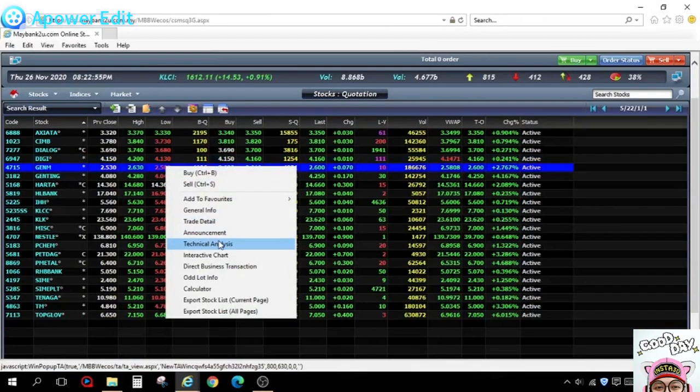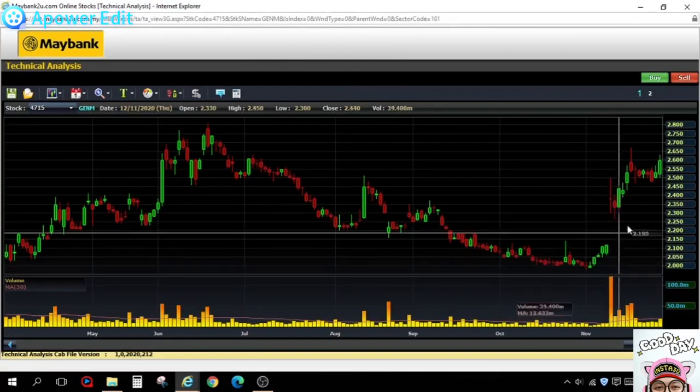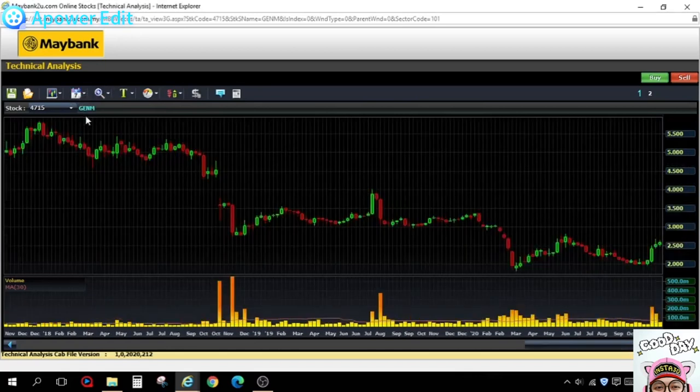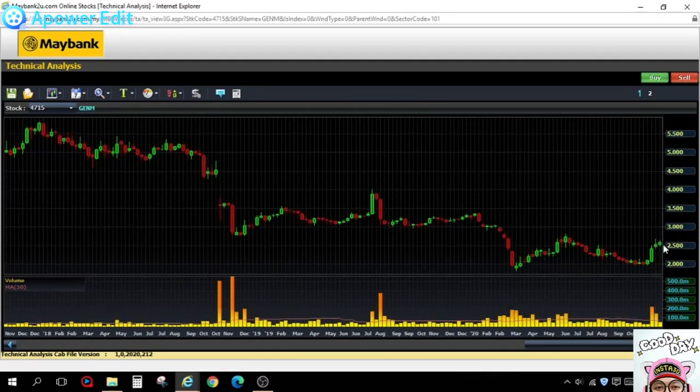Genting Malaysia is more interesting. During the pandemic they were closed down, but it's been rising from 2 ringgit to 2.60 — that's 30% within one month. On the weekly chart, it dropped from around 5 ringgit back in 2018 — more than 50%. To me, it's very attractive at this moment — a bargain.